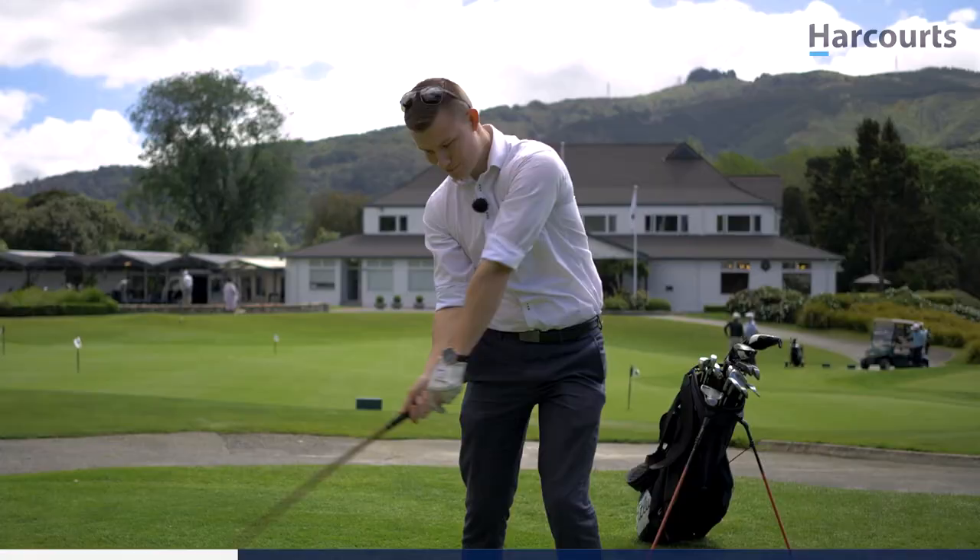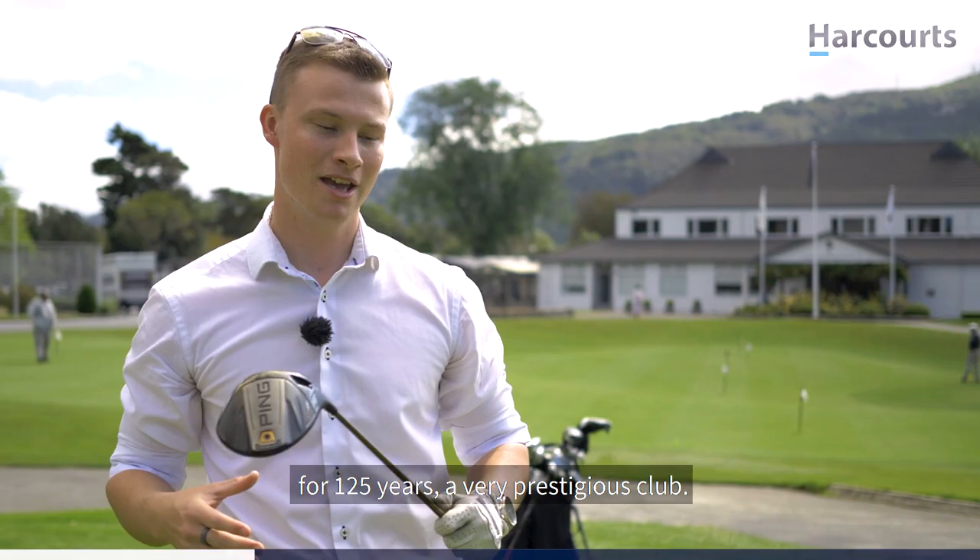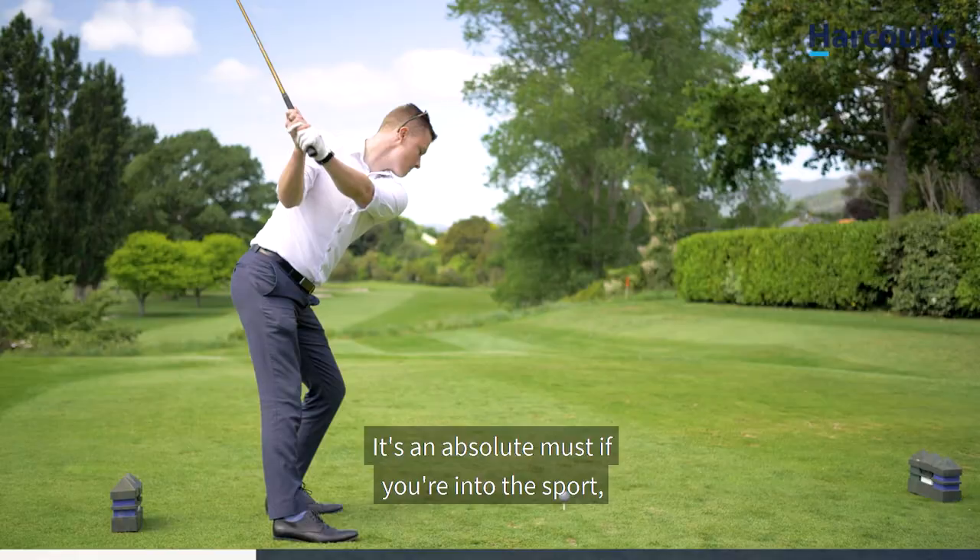The only thing you can't do is play golf — which of course you can do right here. Royal Wellington Golf Course has been in the Golden Mile for 125 years. A very prestigious club, it's an absolute must if you're into the sport, and it's only a mere five minutes from your doorstep.